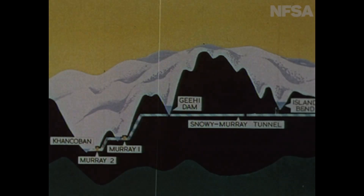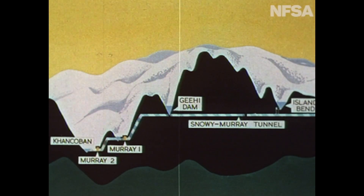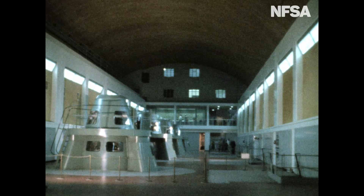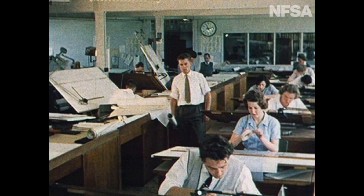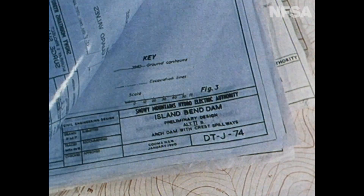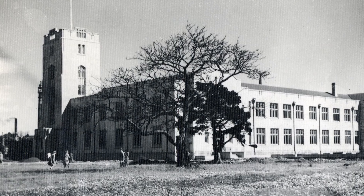SNOCOM was a general purpose machine, built as a research project at Sydney University, funded by the Snowy Mountains Authority on the basis that they got the machine when it was finished. The Snowy Mountains project was a very major project in Australia involving the construction of a large number of dams and power stations, and the authority realised they needed a computer to do some of the calculations — that's why they funded it as a research project at Sydney University.